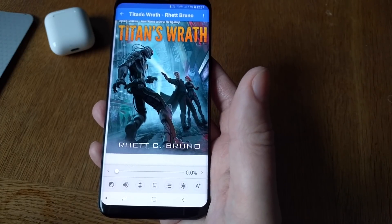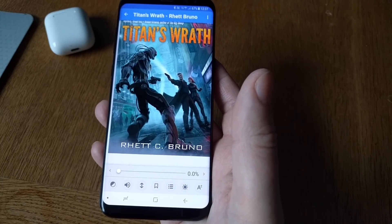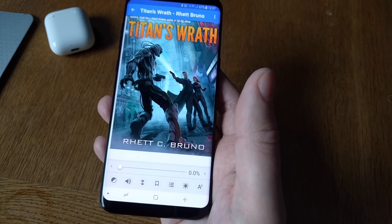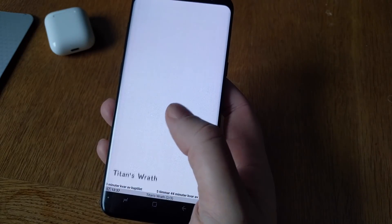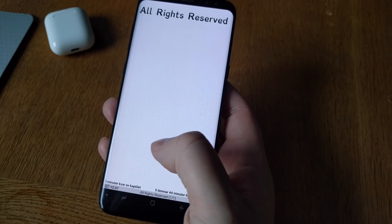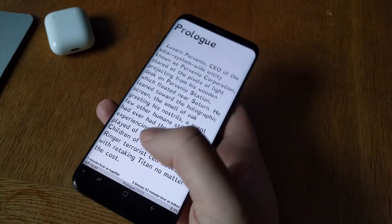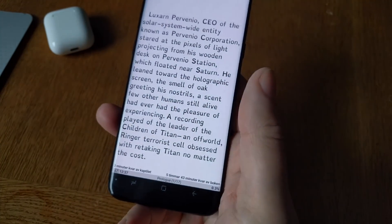I get a lot of books from authors who want me to read and review them. Here's an ARC from Red Sea Bruno from his latest book, The Titan's Wrath. And of course you can read a book exactly how you normally would, going back and forward in the book like that.